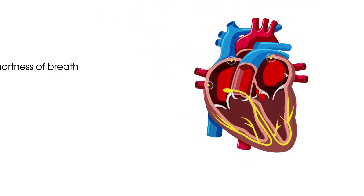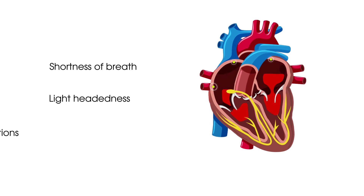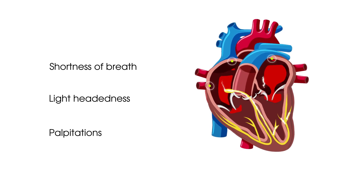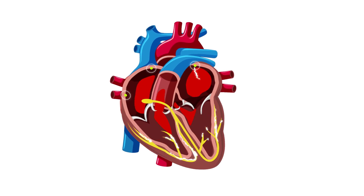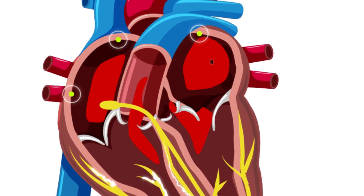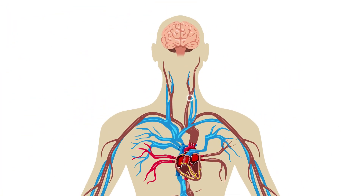Atrial fibrillation can make you feel short of breath, lightheaded, or a feeling like your heart is racing, called palpitations. Uncoordinated and ineffective pumping of blood through the heart can mean blood starts to clot, and this can lead to a stroke if the clot travels to the brain.